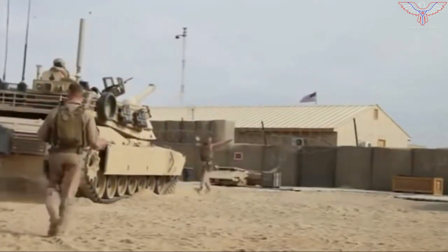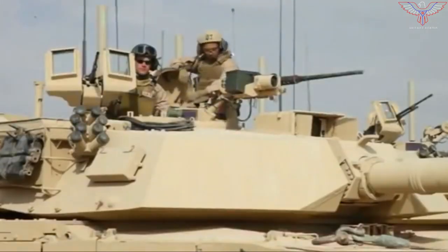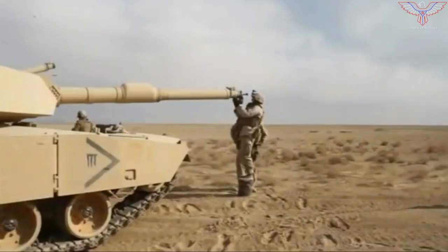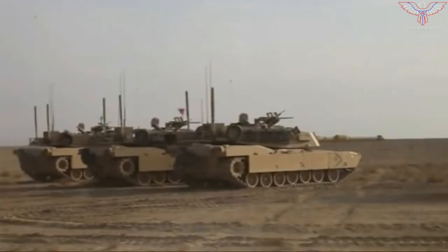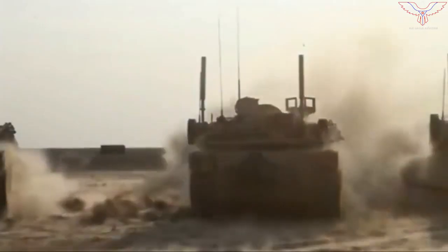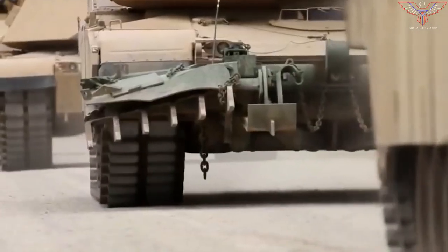Russia and China are both developing new fighting vehicles and tanks, though Russia's high-tech fleet has run into development issues. China has fielded hundreds of new Type 99A tanks, roughly similar to a mid-generation digital M1, but China is having difficulty adapting old-style doctrine to its new armor. Anticipating the day when Russia continues modernizing its tank corps and China seeks to deploy its own new fighting vehicles, the U.S. Army is already planning ahead.